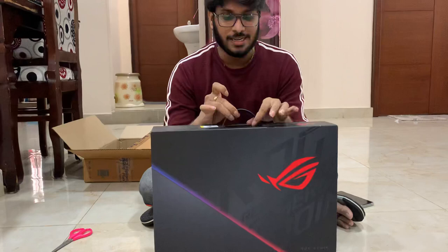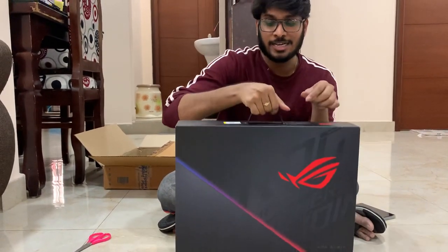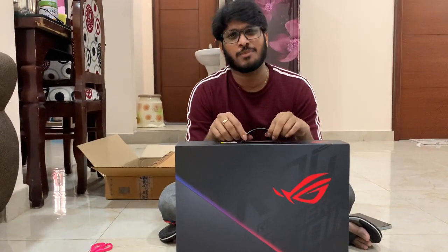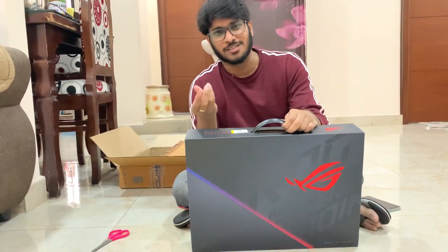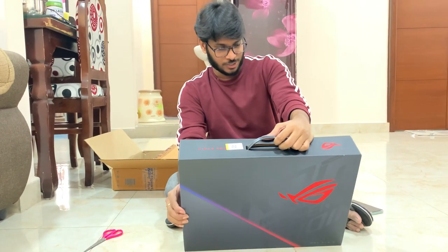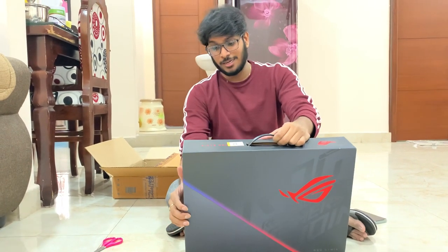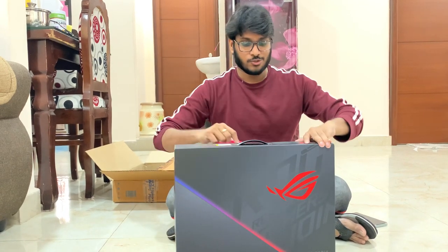They have given a briefcase-style carry case, so you can just carry it. The laptop is really heavy — not like a regular laptop. Gaming laptops have a heat control mechanism, which adds to the weight. As per my research, the laptop weighs around 2.3 kg, and the charger itself is almost half a kilo.